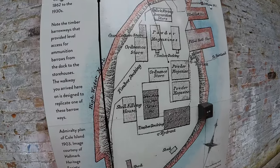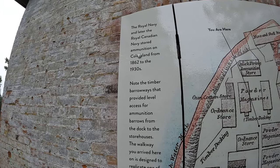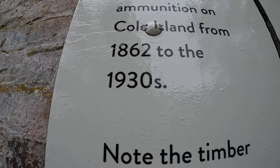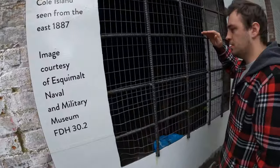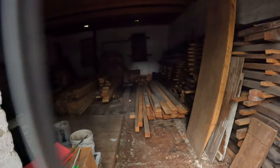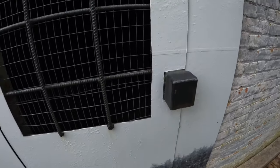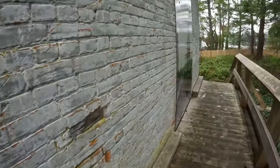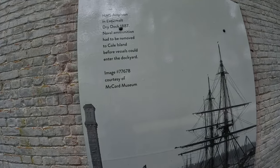There's a map here just like we were looking at on the board back there. This is where all the ammunition was stored from 1862 to the 1930s. Looking right into the building, you can see there's a bunch of lumber and even a wheelchair in the corner — it's really cool and pretty full in there. There's also a photo of Coal Island seen from the west in 1887, so it doesn't look the same anymore. There's another photo of the inside lumber area and a photo of a ship in old Mill Bay in 1887.